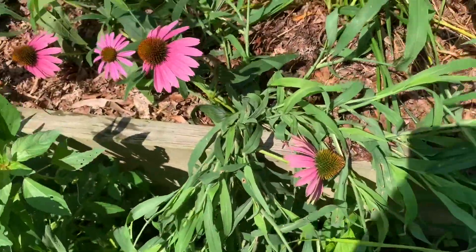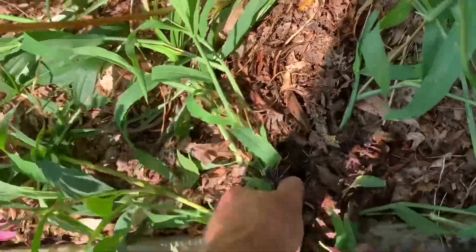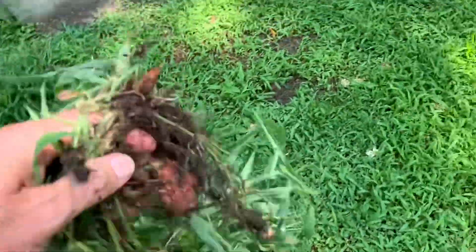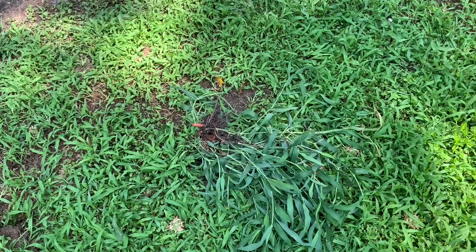There's a big old chunk of crabgrass growing over here in this bed. Wow, that is down in there. I didn't get the roots with that — got a few of them. That's a big piece of crabgrass right there.